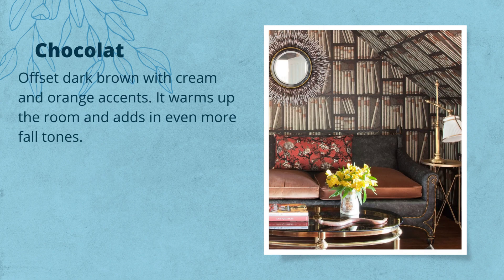Chocolate — offset dark brown with cream and orange accents. It warms up the room and adds in even more fall tones.